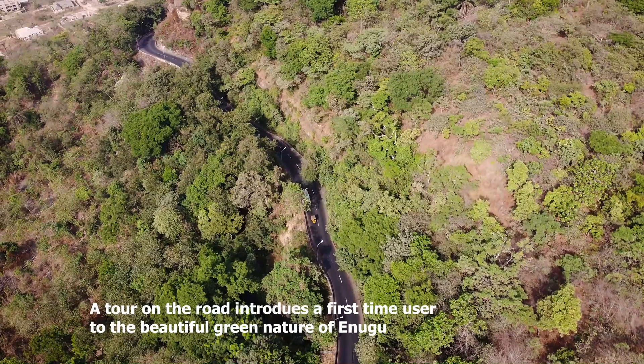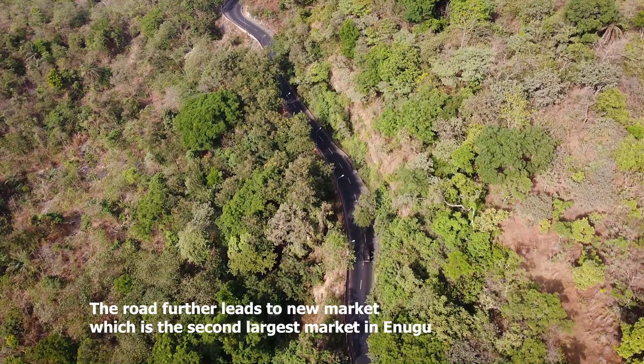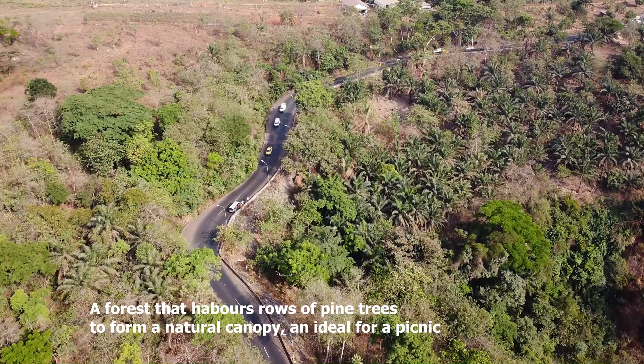A tour on the road introduces a first-time user to the beautiful green nature of Enugu — an experience described by many as a natural roller coaster. The road further leads to the New Market, which is the second largest market in Enugu, and also to the famous Ngwo Pine Forest, a forest that harbors rows of pine trees forming a natural canopy ideal for a picnic.